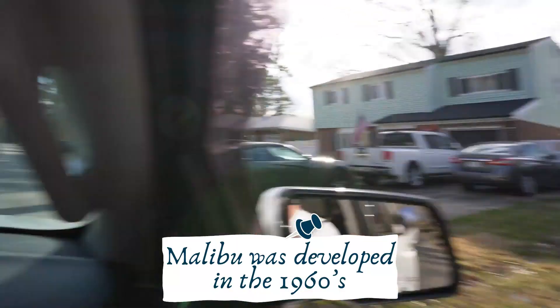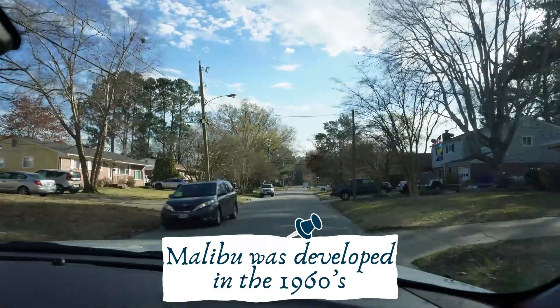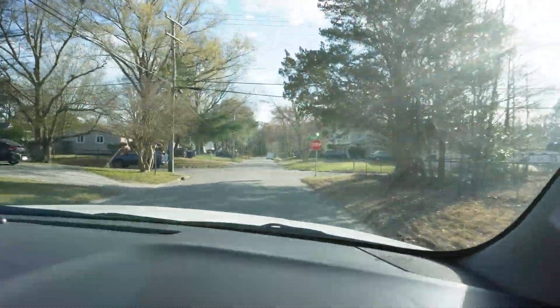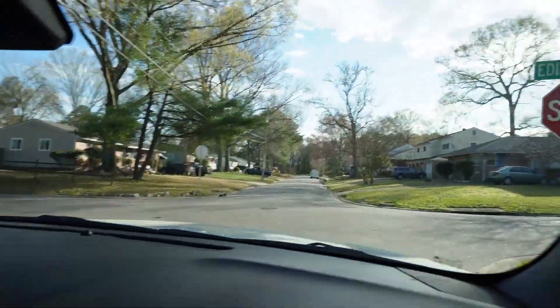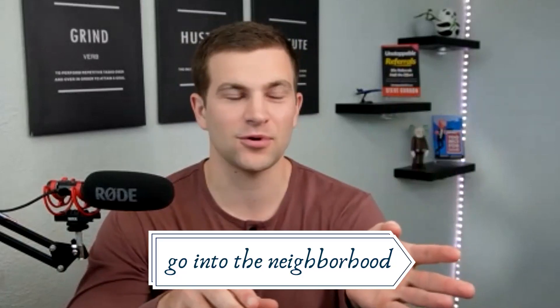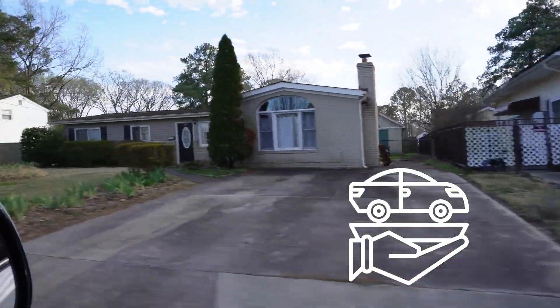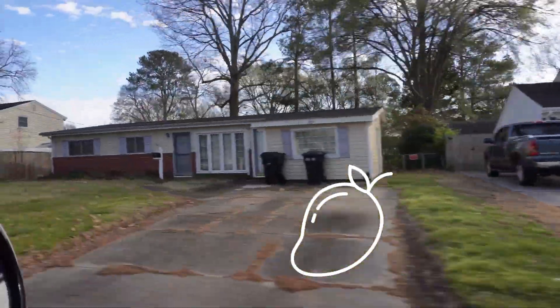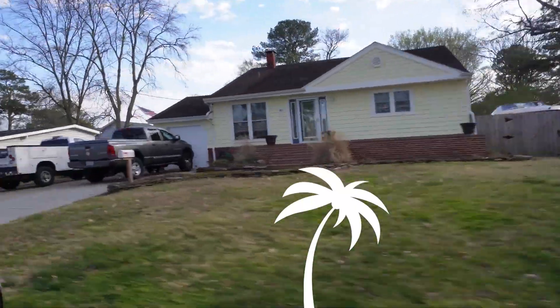A little history about these neighborhoods. Malibu was developed in the 1960s with a California theme — that's the name Malibu. It actually used to have a really cool landmark with the word Malibu on it when you entered the neighborhood. It was made of coral from Florida and was actually torn down in 1988 in 15 minutes, and a car dealership was later built in its place. The neighborhood has tropical street names like Mango Drive, Coconut Lane, and Royal Palm Arch.